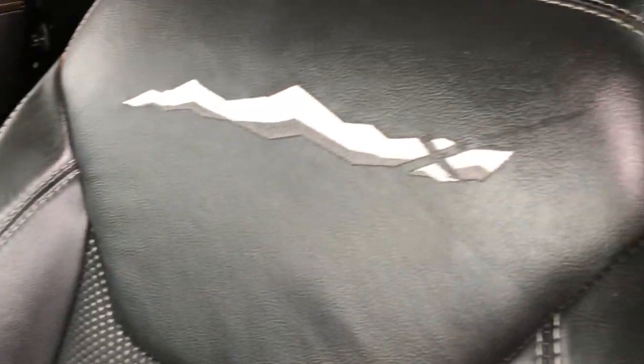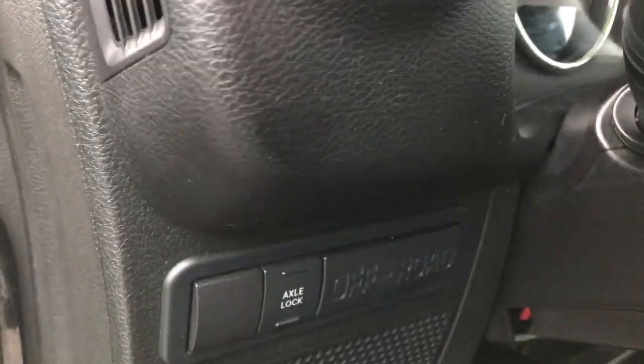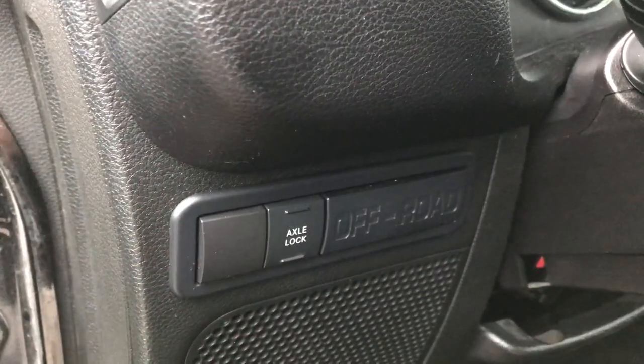Inside, the Unlimited X Package gives you the black leather and cloth interior — kind of a neat mesh right there — seats in really nice condition. We've got floor mats in the front. The one thing that really sets this apart is it has the axle lock right there for off-roading.